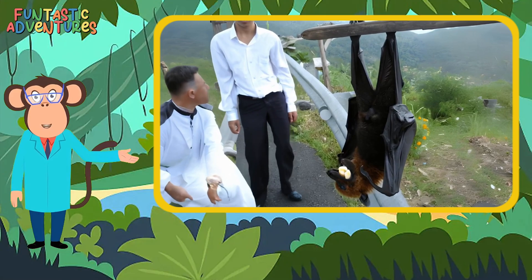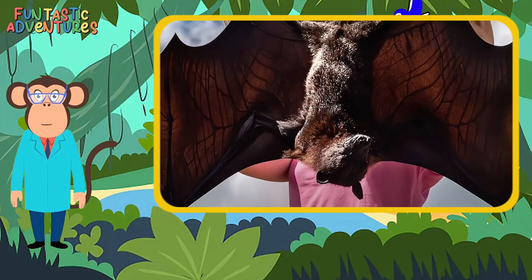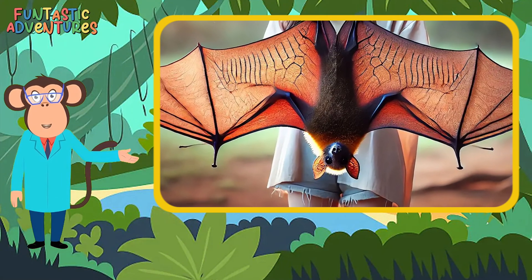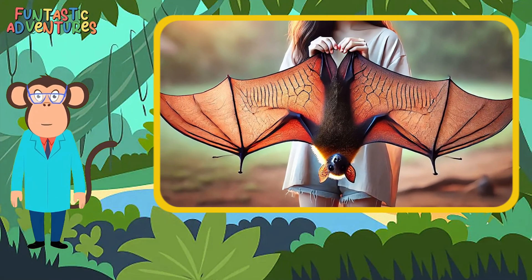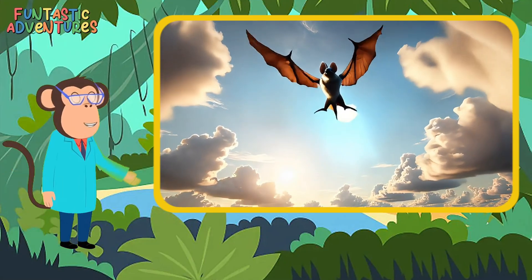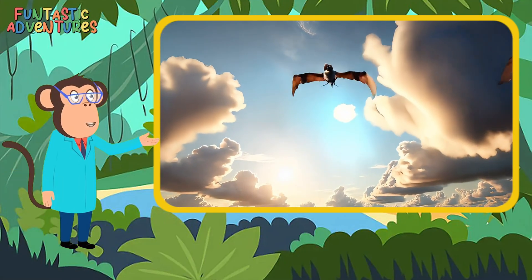But bats aren't all small — there are some that are huge. The largest bats, like the flying fox, have wingspans that can stretch up to six feet wide. That's as wide as a grown-up person lying down. These gentle giants glide through the skies with ease.